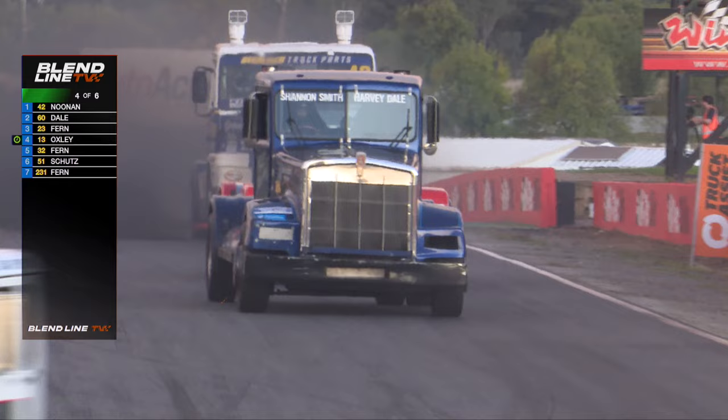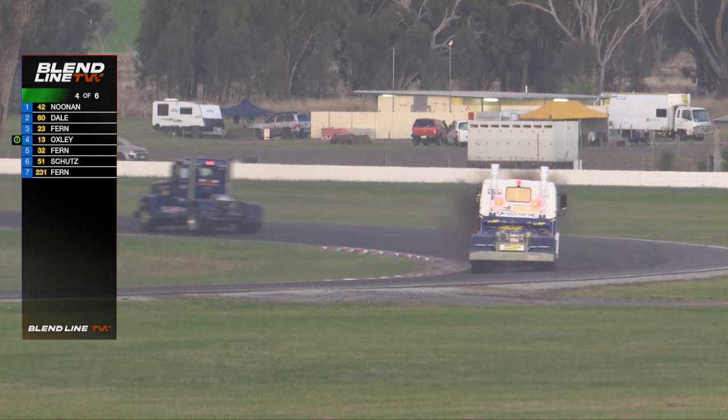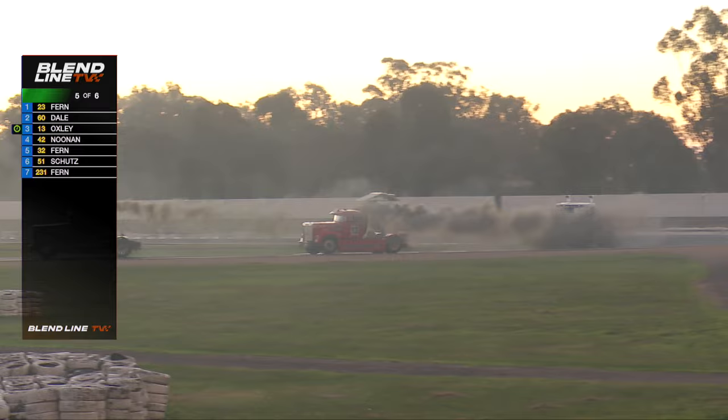Dale is coming under pressure from Oxley — big look to the inside, with Noonan just behind. The timing on screen has stopped working momentarily: it's Lachlan Fern from Dale, Oxley, and then Noonan. The timing has reset now. Fern out front — personal best on the last lap. He's gapped this group; he's said 'I don't want to be mixed up in your dramas.'